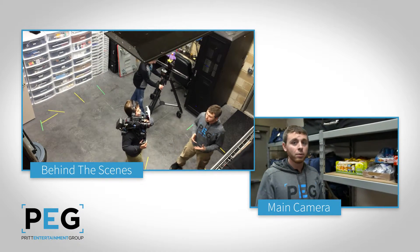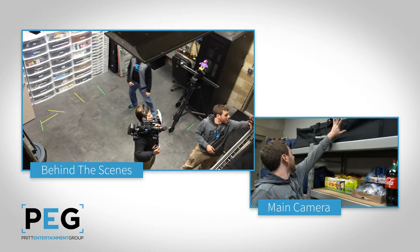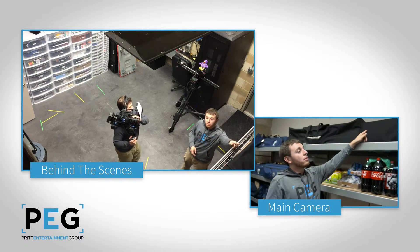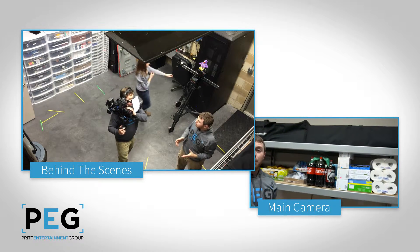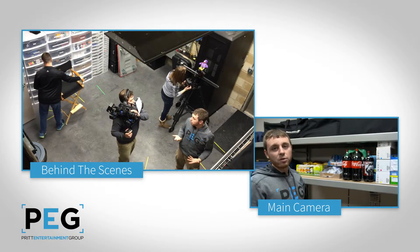Sometimes you need a repeatable move. For that, we use our Kessler gear. Up here, we have a Kessler heavy sticks and heavy tripod, and in the back we have a Kessler — it's kind of like a miniature jib. It sets up really big but collapses down really small so we can take it on the road.